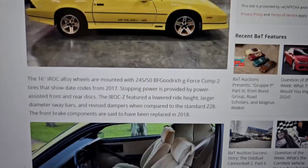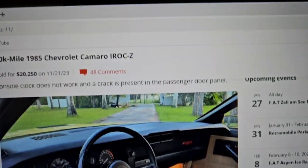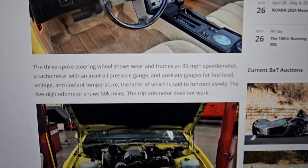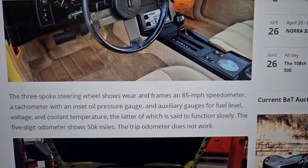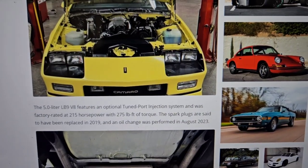The listing also noted that the thermostat is slow working, there's a crack in the passenger door panel, the coolant temperature is said to function slowly, and the trip odometer does not work. Just little stuff — I mean, it's nearly a 40-year-old car.